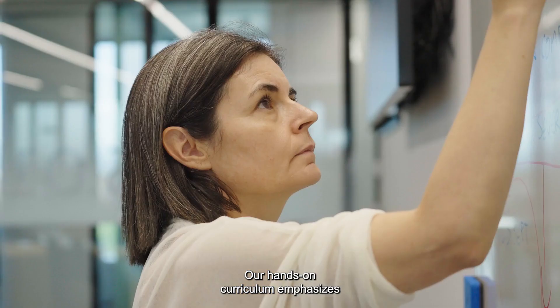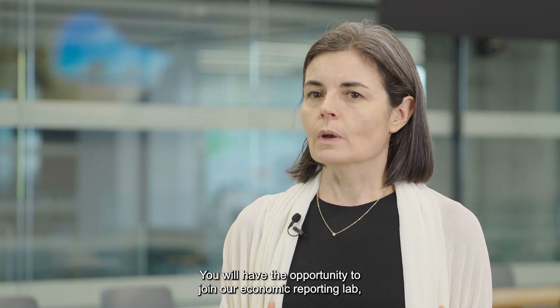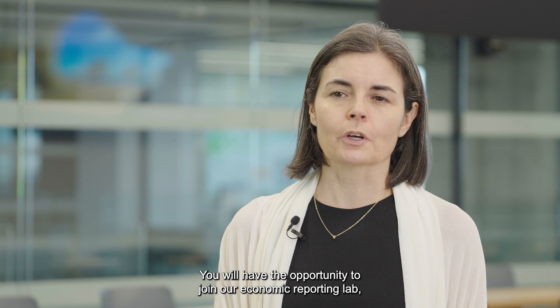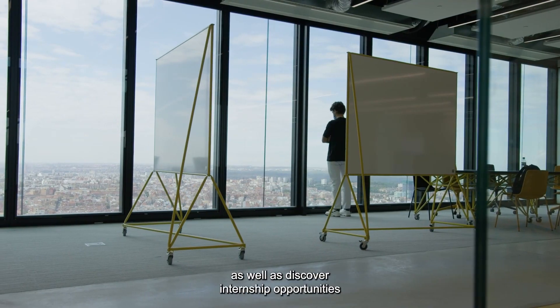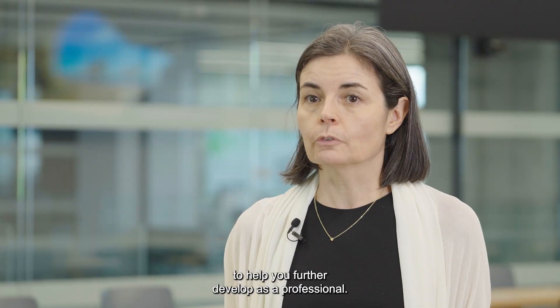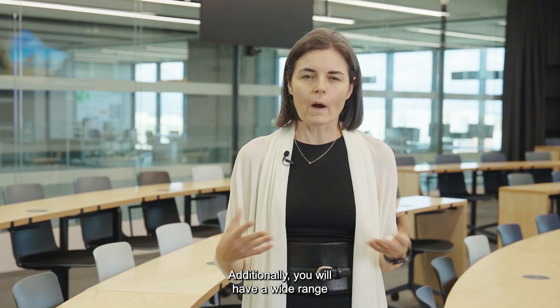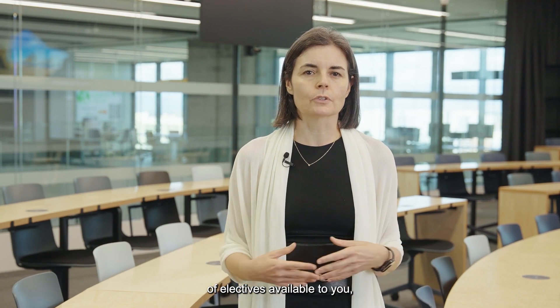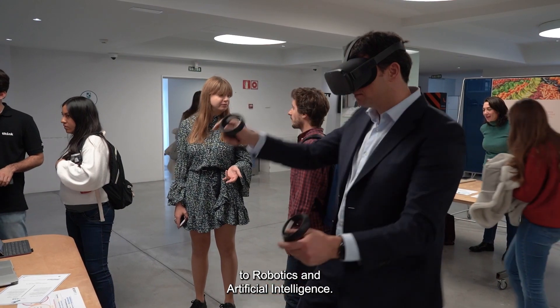Our hands-on curriculum emphasizes how applied mathematical and economic theories are put into practice. You will have the opportunity to join our economic reporting lab, where you can apply your newly acquired knowledge, as well as discover internship opportunities to help you further develop as a professional. Additionally, you will have a wide range of electives available, ranging from finance for corporations to robotics and artificial intelligence.